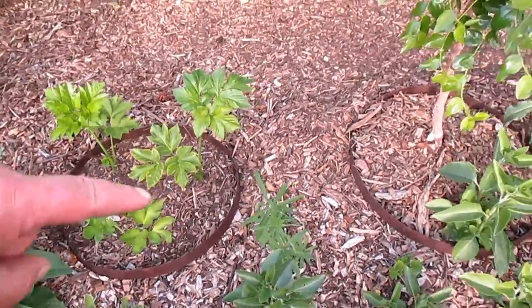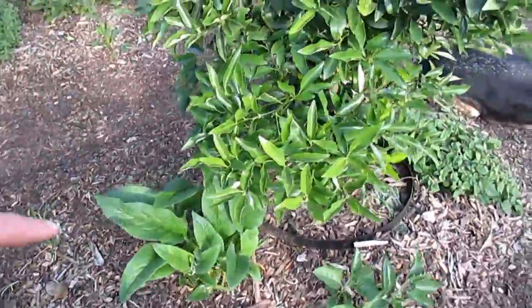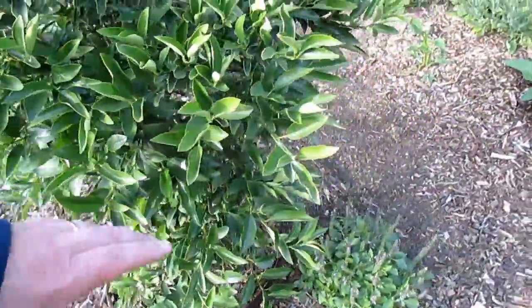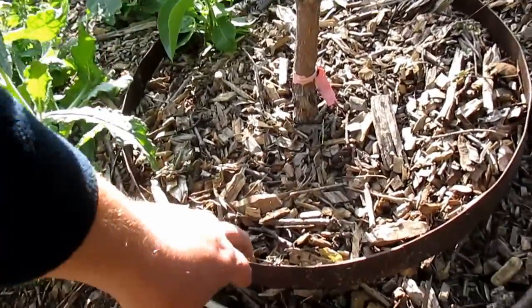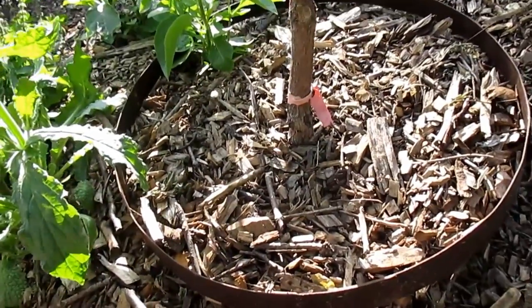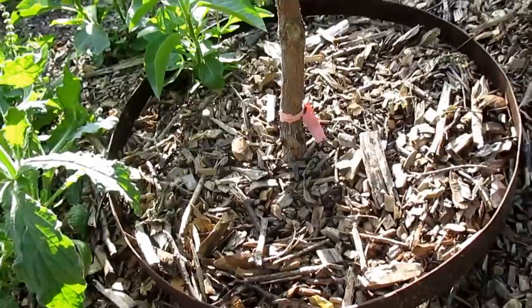These rings that you see around some of my plants out here are actually rings off of a whiskey barrel. I dismantled a few of my barrels — they started getting old and rotten — and I thought I might as well take these rings and put them around some of the plants to make it really easy to contain fertilizer and water directly to the roots.